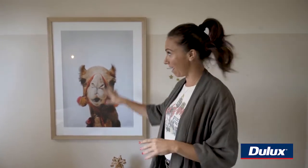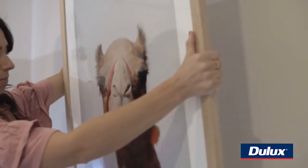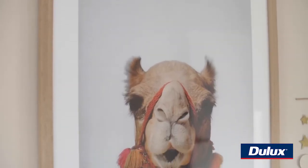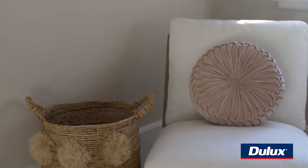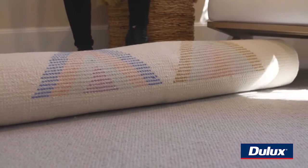When I design a space, it's usually based on a piece of furniture or a print or something that kicks off that room. For the nursery it was this camel print — I loved it, loved how quirky it was, loved the warm tones in it. So that was the first piece, and then everything flows from there. We've used lots of rattan, warm colours, wood, some dirty pinks, and then a really rustic rug.